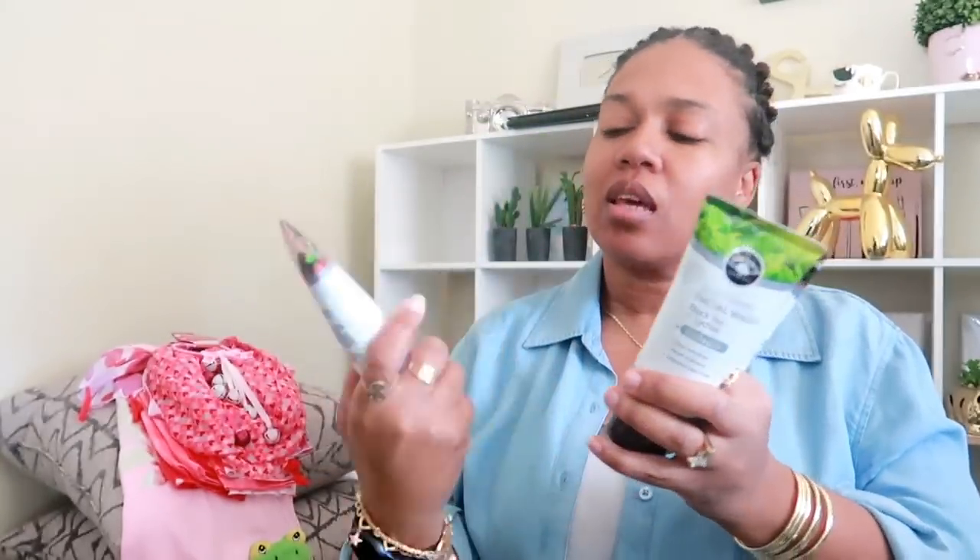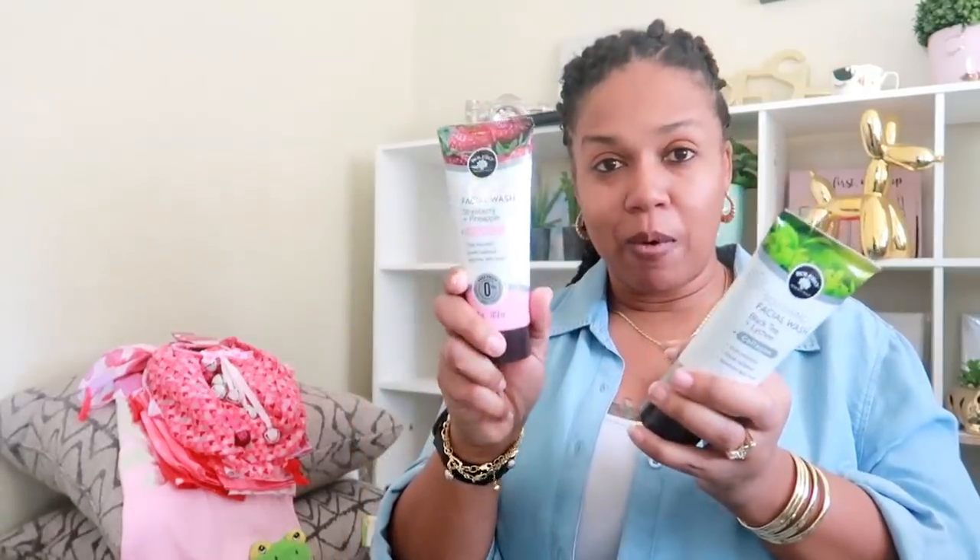The coconut and rose is hydrating, the black tea and lychee is soothing, and then the strawberry and pineapple is brightening. I just want to give them a try to see what they smell like. I haven't opened them yet — they are sealed shut.